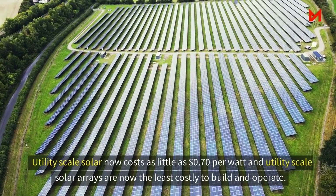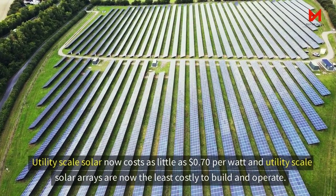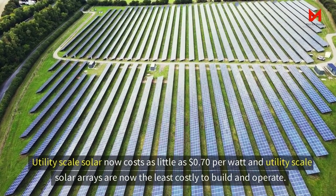Utility-scale solar now costs as little as $0.7 per watt, and utility-scale solar arrays are now the least costly to build and operate.